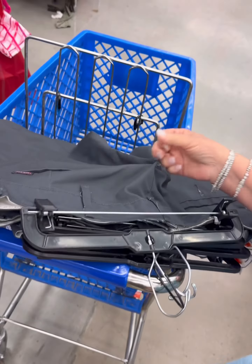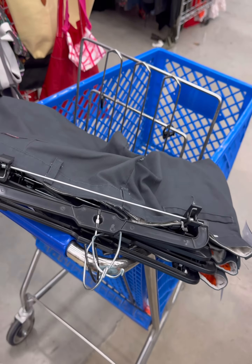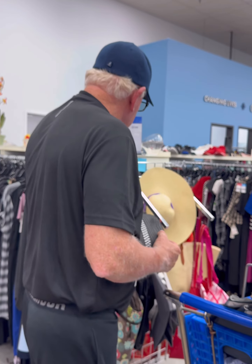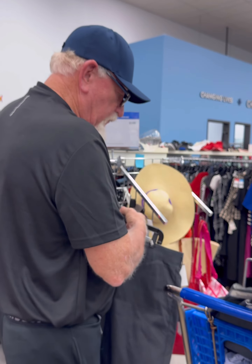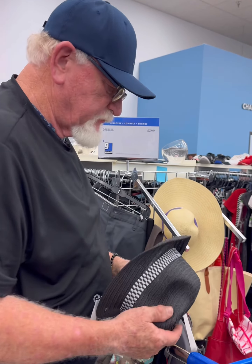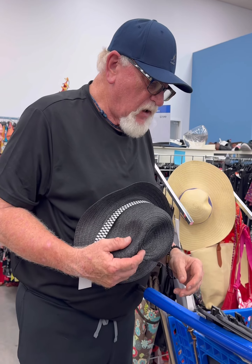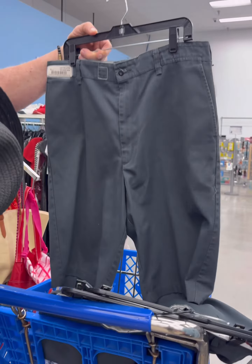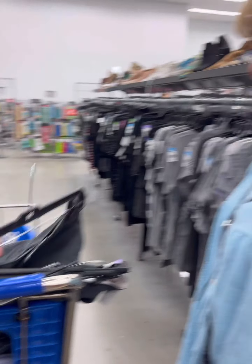She scrutinized my findings and says the threads are coming out of that one and I need to put it back. So instead of four, I only get three — I'm going to slide it back. She slid a blouse in there that she wanted, so I guess that replaced the pair of pants I put back on the rack.